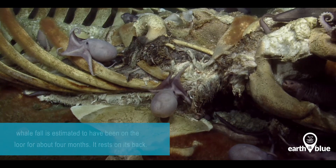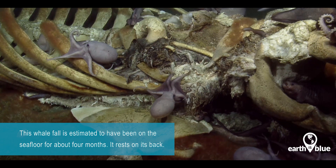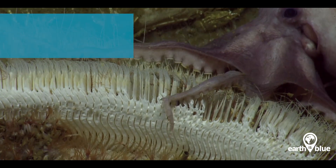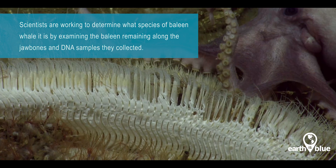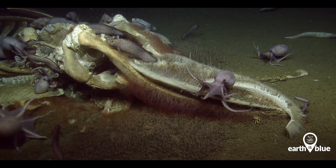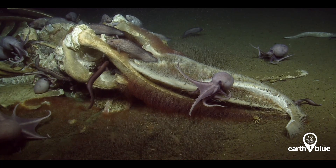We put out the alert to a lot of collaborators and other scientists within the Sanctuary Network and within this area who could help us pull in some more detail. What's really neat is the baleen is still there — the baleen is the filter feeding structure for whales. So this is definitely a baleen whale, or a mysticete. It's not a toothed whale, which narrows it down quite a bit.